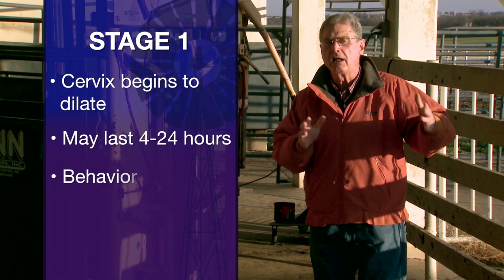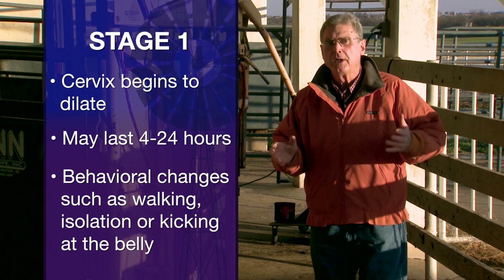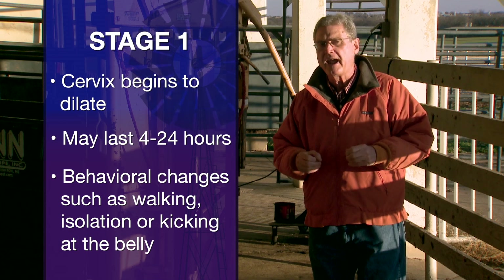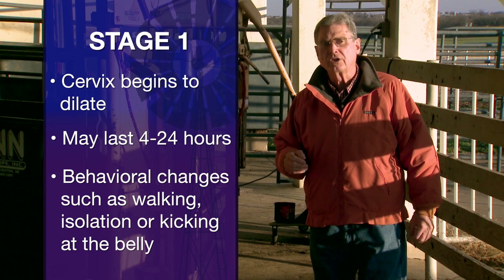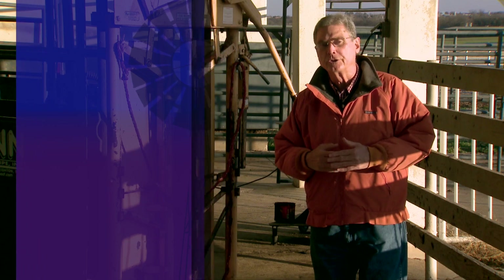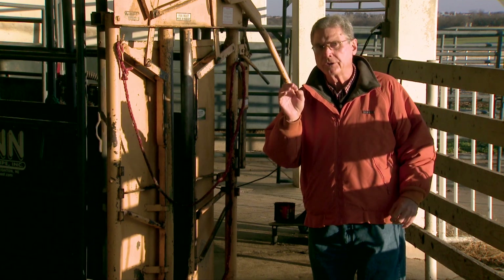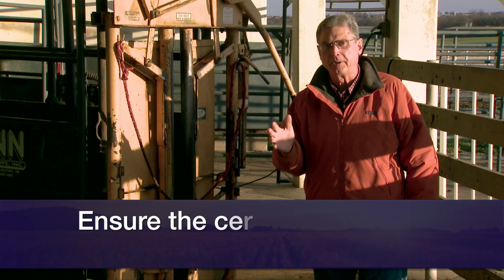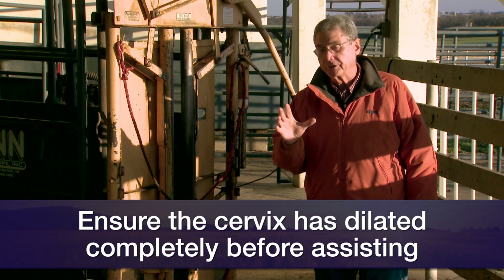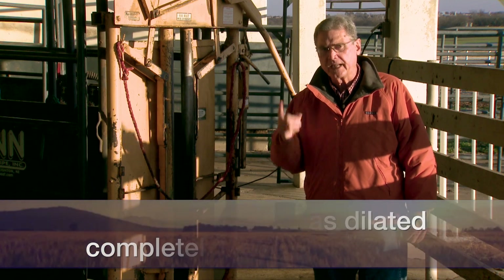There's tremendous variation in how long stage one actually occurs. What we will generally see during stage one is perhaps some behavioral changes — the cow or heifer may begin to walk the fence, isolate herself, or a heifer may kick at her belly as uterine contractions begin. We may not see much during stage one, but it's important that the cervix is dilating. I would suggest you learn to determine whether the cervix is completely dilated before you ever try to pull or extract a calf that needs assistance.